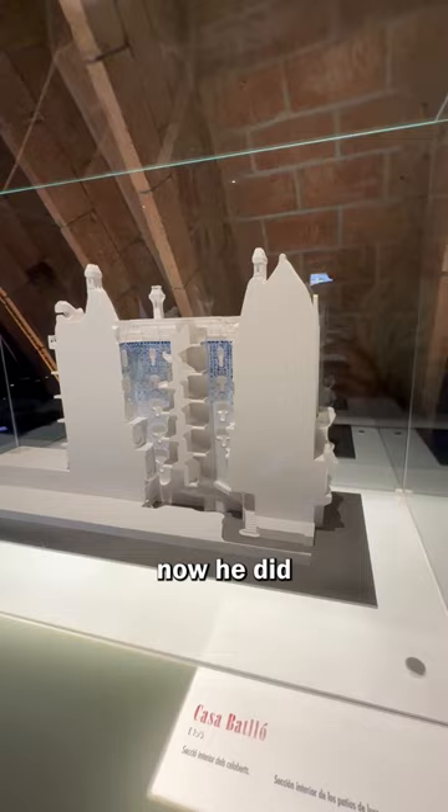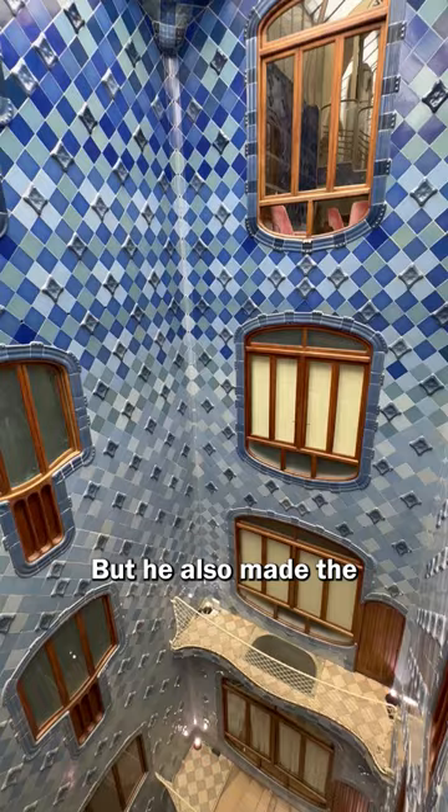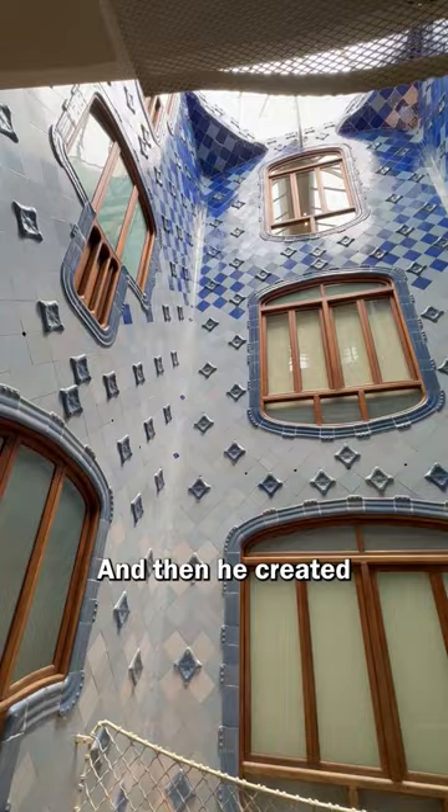He did create an atrium within the house so there could be light. But he also made the top covering openable to ensure that air would enter the structure. And then he created a brilliant new element to ensure that this airflow could reach all rooms.